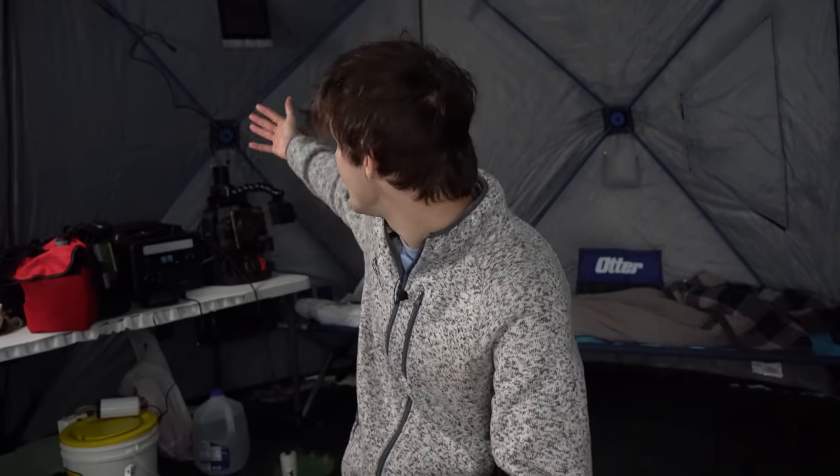I want to make it as entertaining as I can for you guys, so we've got an underwater fishing camera so you can see the fish bite during the day, and we've got a camera on the Vexilar so you can see the marks coming up to my bait. If there's anything else you'd like to see in the videos let me know down below. New videos every Monday, Wednesday, Friday at 11 — stay tuned for tips and tricks throughout the video. Hope you enjoy this week's ice camping adventure. Let's get camping.